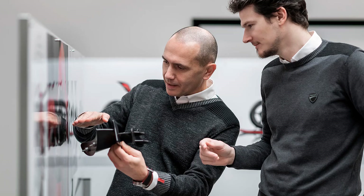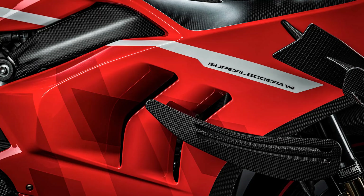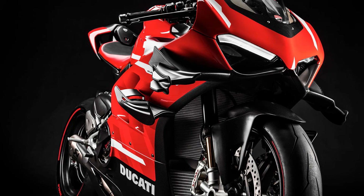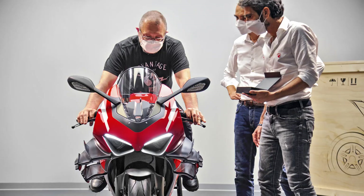The epitome of engineering excellence, cutting-edge technology, and aerodynamic design, the 2023 Superlegra V4 represents the only motorcycle in the world approved for road use with a carbon fiber frame, swinging arm, and rims with an unbeatable power-to-weight ratio. This is the world's only homologated bike with a carbon chassis.